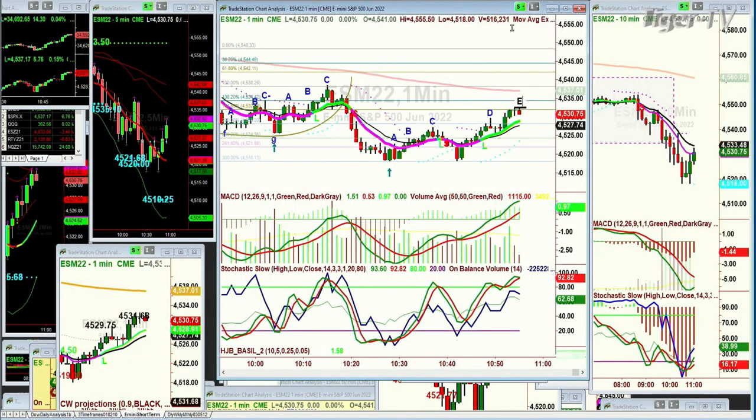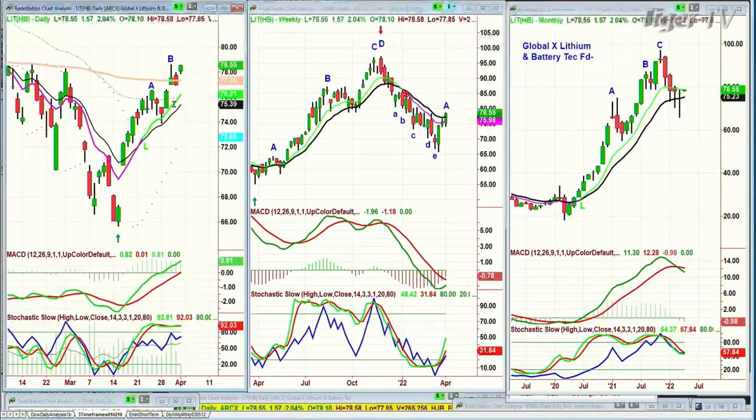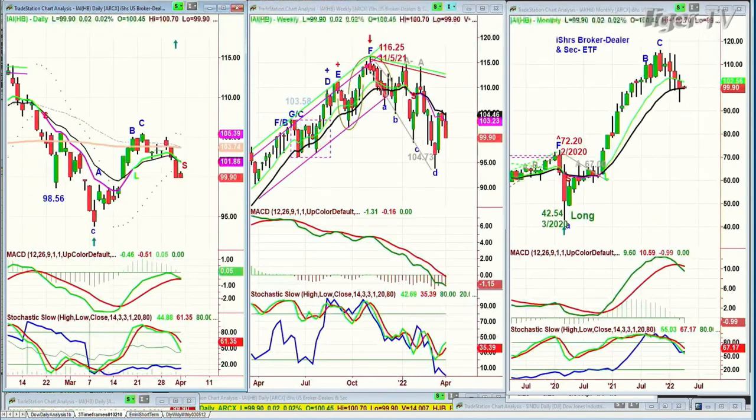The IAI, which is the iShares Broker and Dealer ETF — which we've been long since the day after the law of March 2020 — rallied to $116.25 and pulled back, making this 200-period moving average arch formation. The question is: can you talk about the brokerage area and why you've always said this is a benchmark for you to look at in the general market? I'll do that because I have a lot of things to cover.